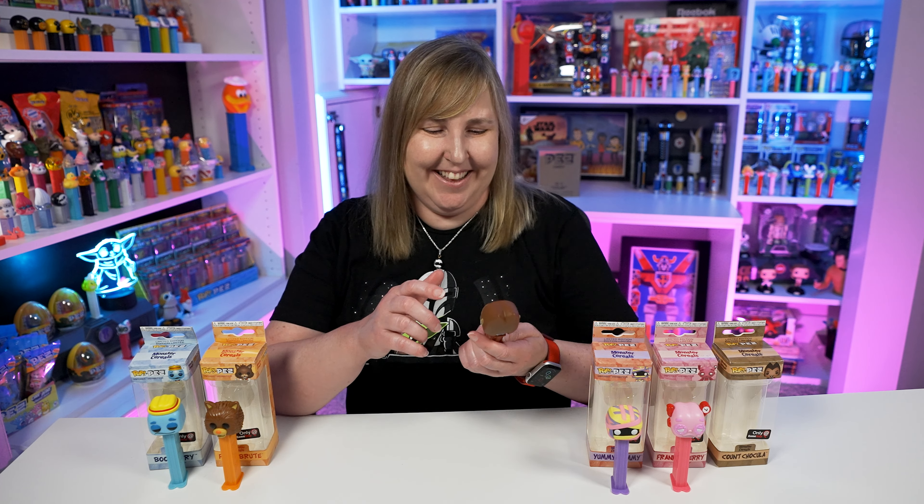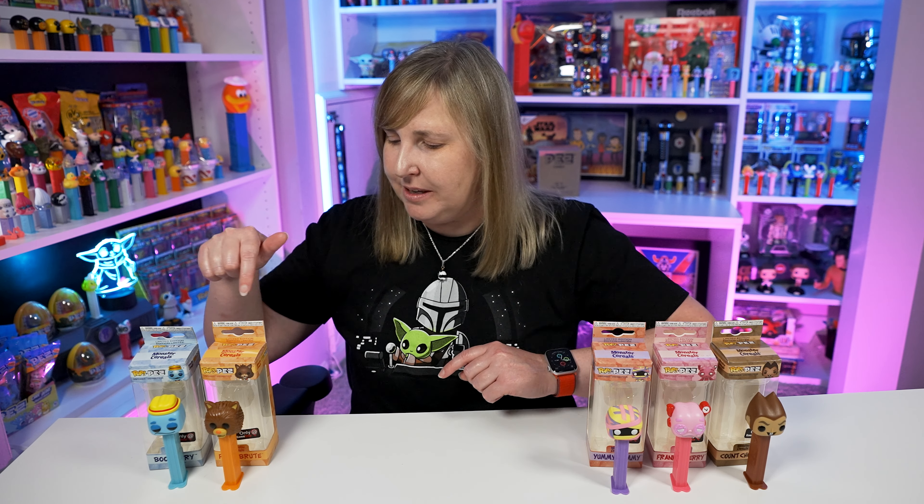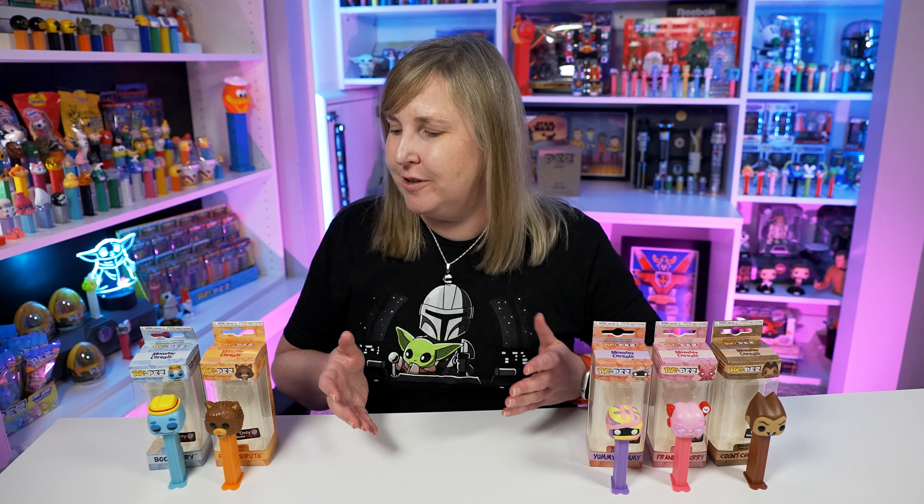I'm pretty glad I ended up opening these. I think I'm going to display them like this — it's easy to put the Pop Pez back in their boxes as long as you don't mess up the box while opening it. I thought these would be really fun to share today because you had to buy the mystery box in order to get them, which makes them harder to add to your collection. But unless you're like me and go on eBay, these are pretty easy to find. Check out eBay or your favorite Pez Facebook group — they're so colorful and nice, they'll look really great in your Pez collection.